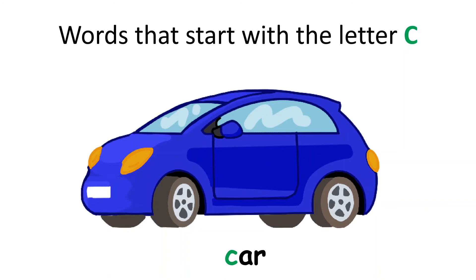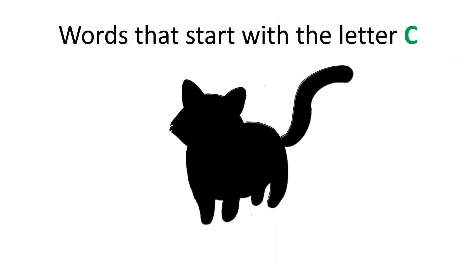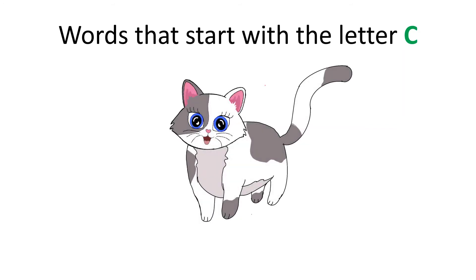It is a car. Car starts with the letter C. Can you guess what this is? It starts with the letter C, and it says meow. Good job! It is a cat. Cat starts with the letter C.